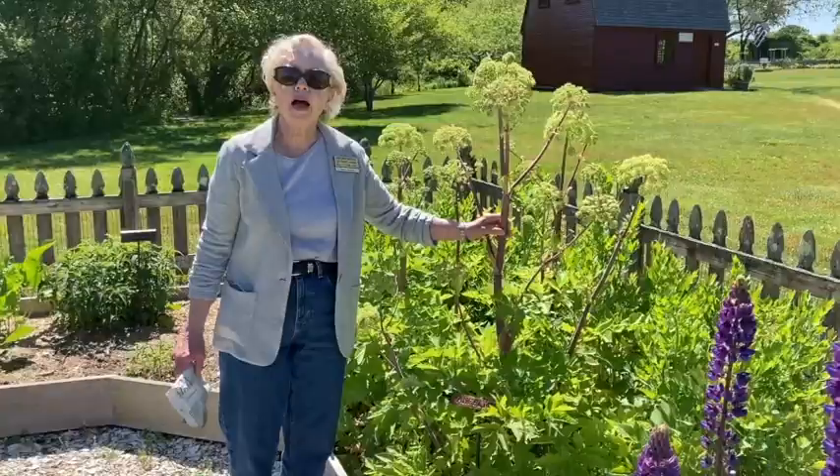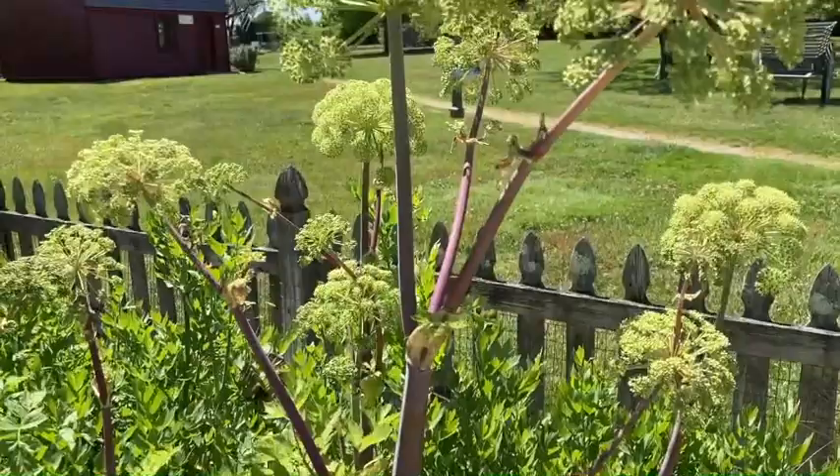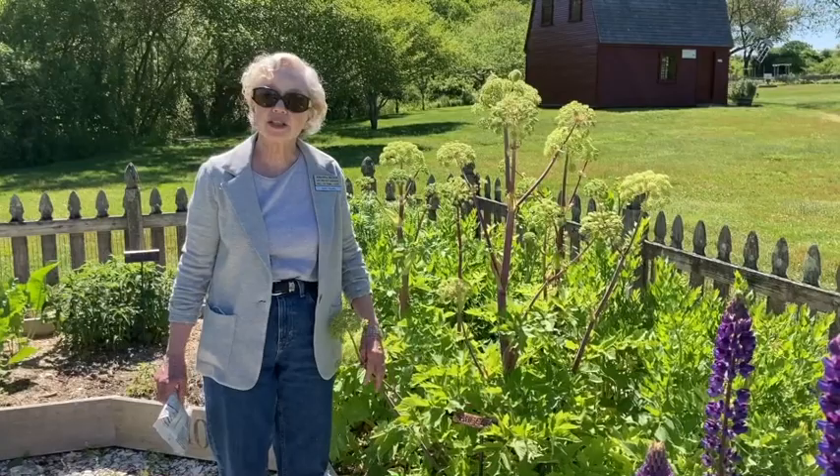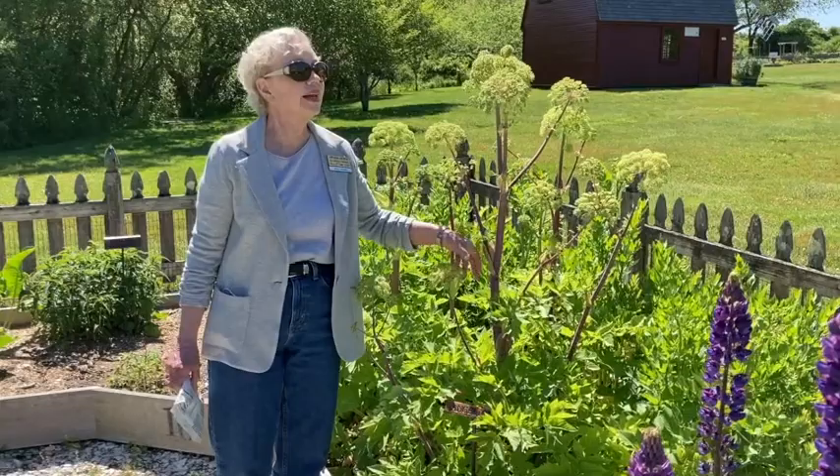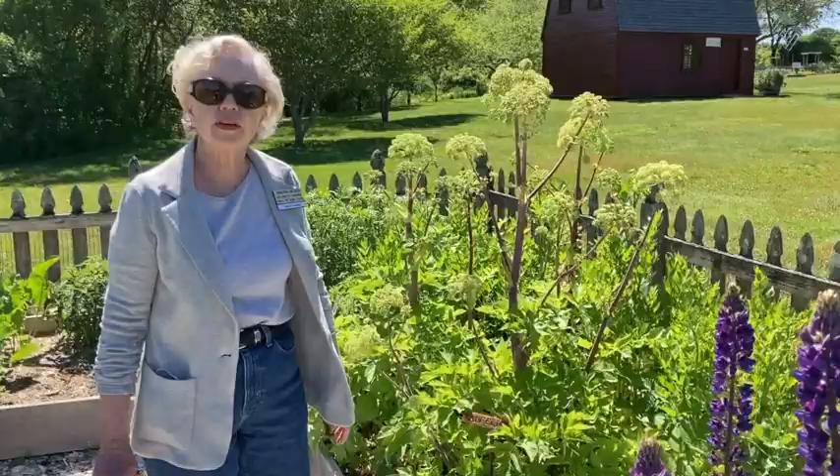This plant is Angelica. The story behind the name is that an angel appeared to a monk and told the monk that Angelica would cure the plague — hence how it got its name. Unfortunately, it did not cure the plague. But its stems are candied and used for culinary purposes, and it's just a spectacular garden plant when in bloom, which it's almost ready for now.